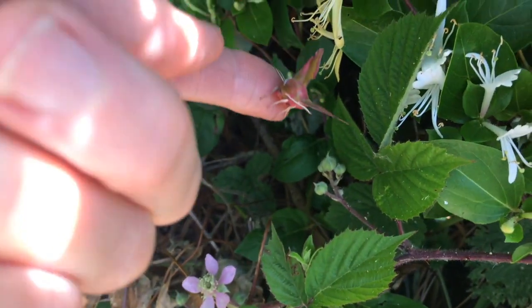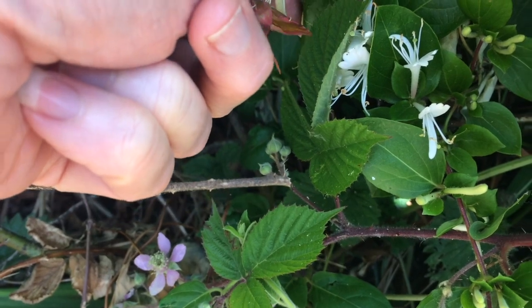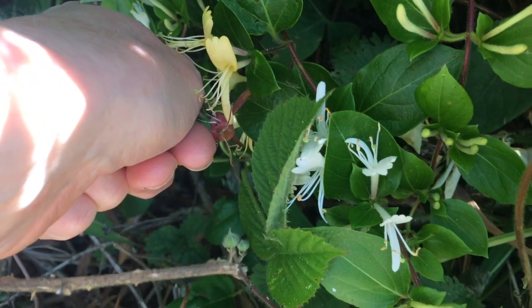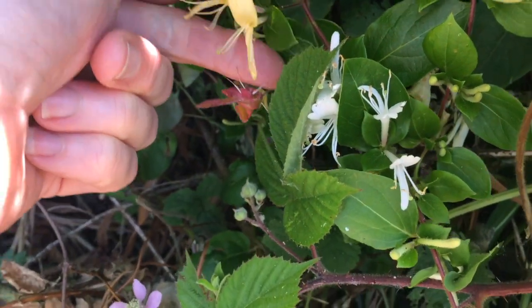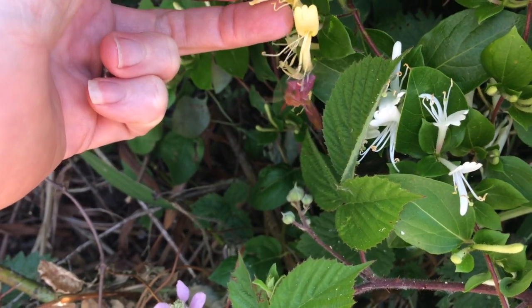Back to the honeysuckle. He wants to stay on my hand — no, you've got to go back to the wild. Look, there's some lovely food for you.